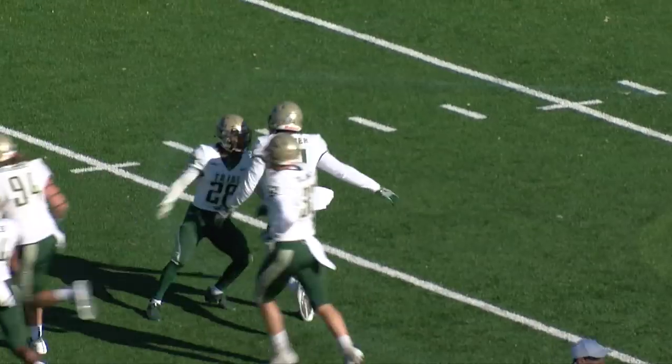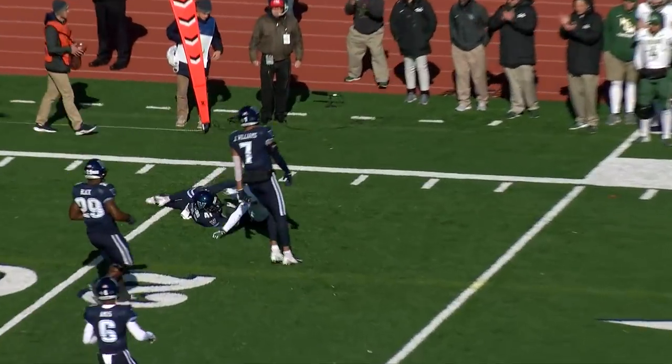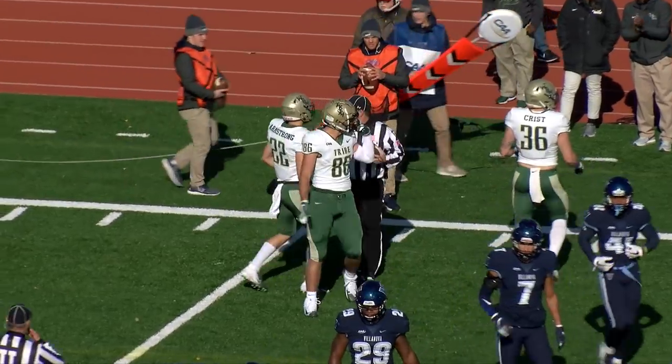Isaiah Laster comes up with the interception. Here's Ted Hefter under center, back to pass the football. A little bit of a play action going down the field right side. It is complete. And that'll get them a first down, first and ten for William & Mary.